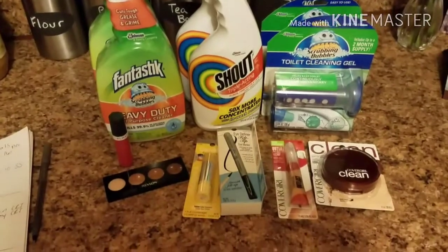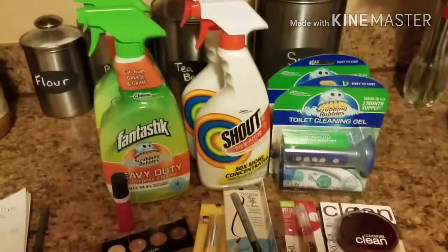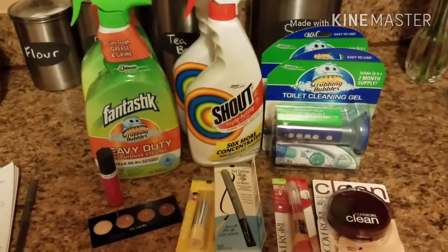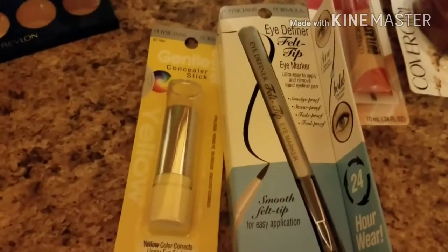Here is what I decided to do this week: tons of makeup for Christmas baskets, and I am so low on cleaning products, so I decided to do the cleaning product deal. I did split up my transactions into two, so here we go. First up: